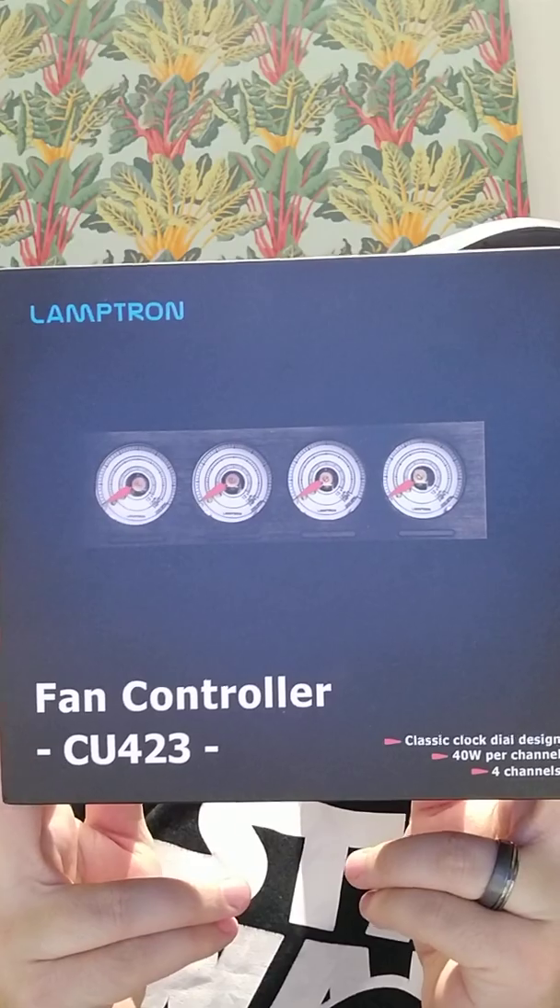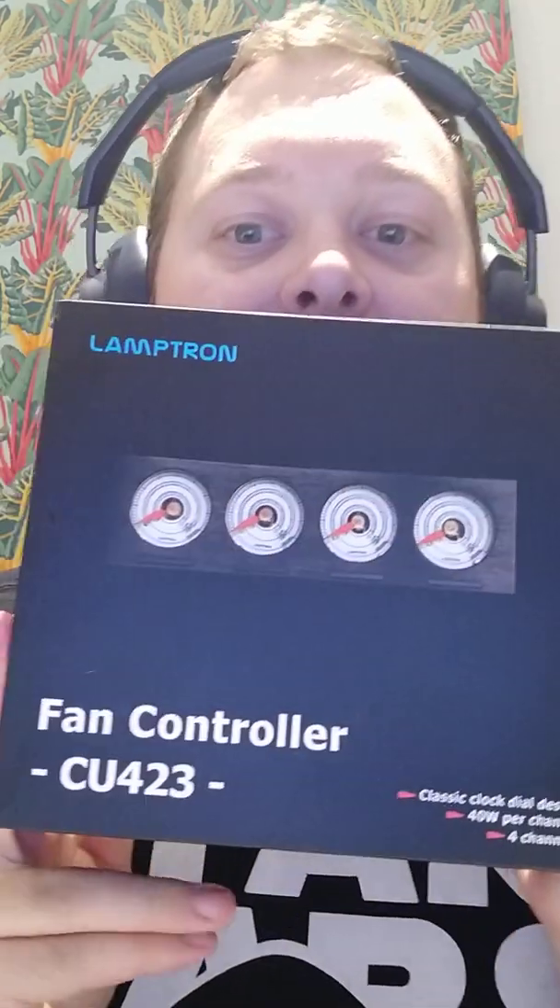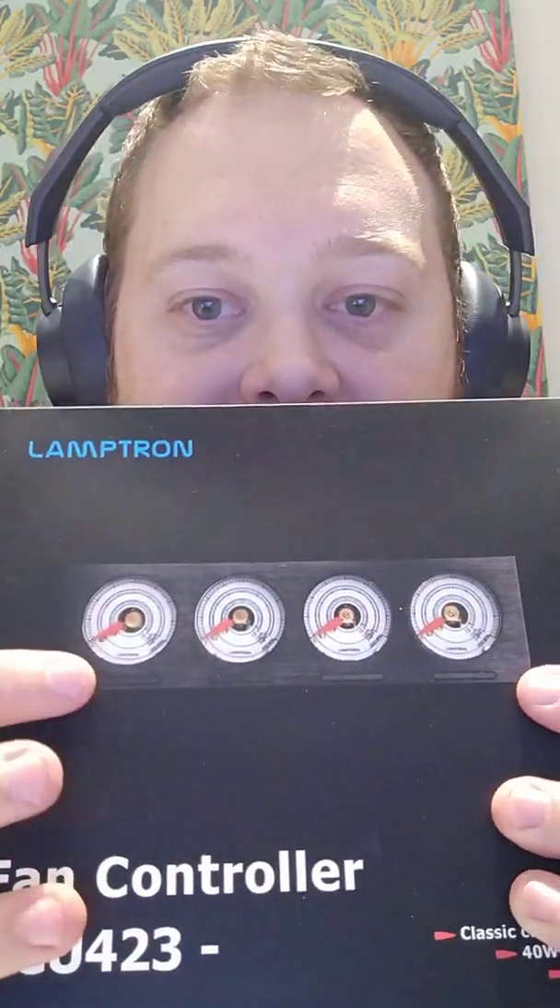The first one is this - it takes up the whole screen. It's a Lamptron fan controller, the CU-432, if you want to look that up. So L-A-M-P-T-R-O-N fan controller CU-423, otherwise known as a robust device. It's a really cool old school clock dial design - this amazing looking factory aesthetic. I love bay devices, I'm a big bay device fan. I'm building a PC at home at the moment that I really want to use this with.